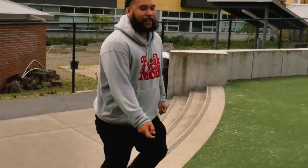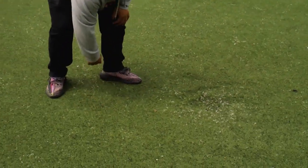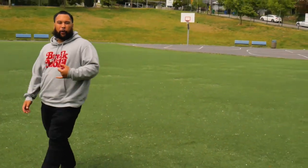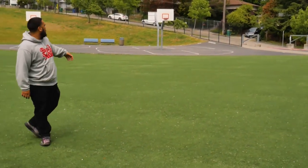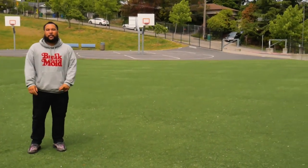Here we are on Denny's play field. We have some nice artificial turf for you guys. This is where you can enjoy your time after lunch, hang out with friends, play organized football, flag football, play soccer with your friends, and of course enjoy some basketball. And I'll catch you in the auditorium.